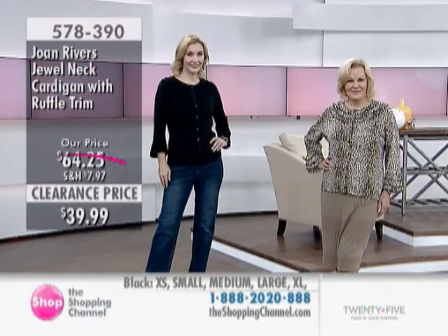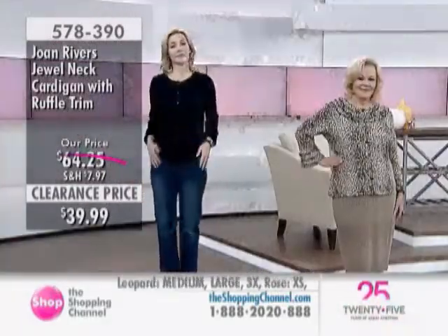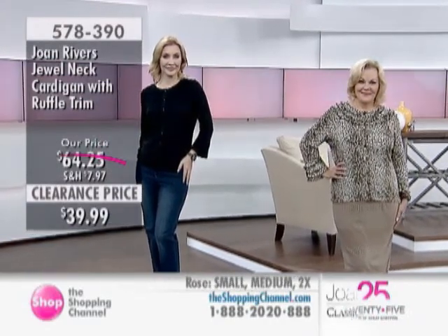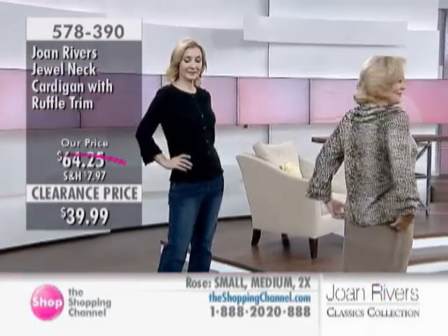I love that Anne's done a tonal thing — you can dress this up with a little slim skirt. Kelly's got it with jeans, and it's fun. She's going out to a casual dinner. If she worked in a casual office, it would be perfect. It's a very versatile piece at a great clearance price. It's just a piece you're going to reach for over and over again.